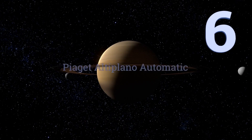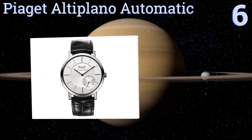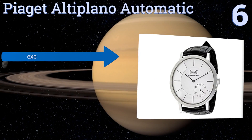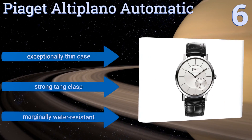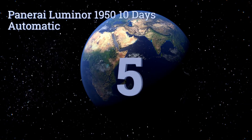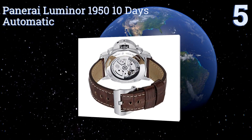Moving up our list to number six, if you're looking for a simpler face to adorn your wrist, the Piaget Altiplano Automatic has only one sub-dial dedicated to ticking off the seconds. The rest of the design is simple, white, and classic without any obtrusive numerals. It has an exceptionally thin case and a strong tang clasp. It's marginally water resistant.